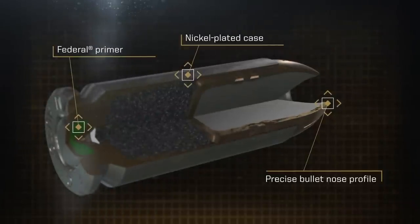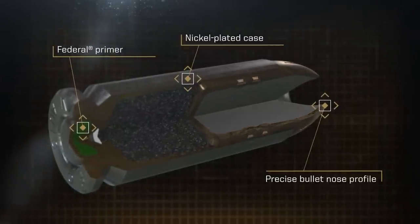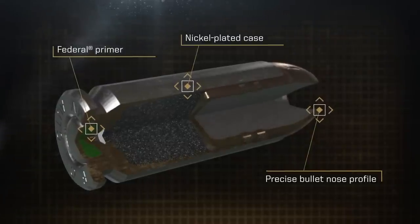The bullet-nosed profile, nickel-plated case, and extremely reliable Federal Primer cycle flawlessly in 10mm Auto handguns.